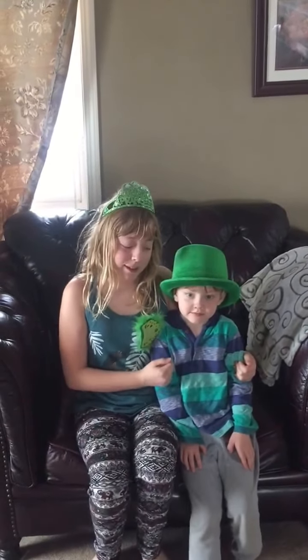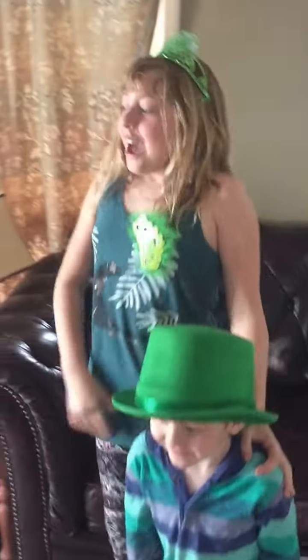Hi, my name is Alexis and this is my brother Rowan. This is the Alexis and Rowan Show. We have woke up today. Let's check this out. So today is St. Patrick's Day.